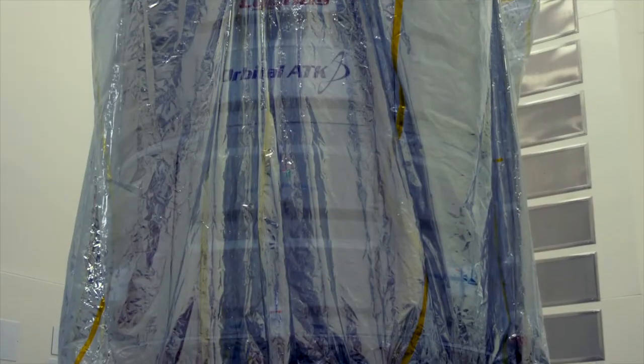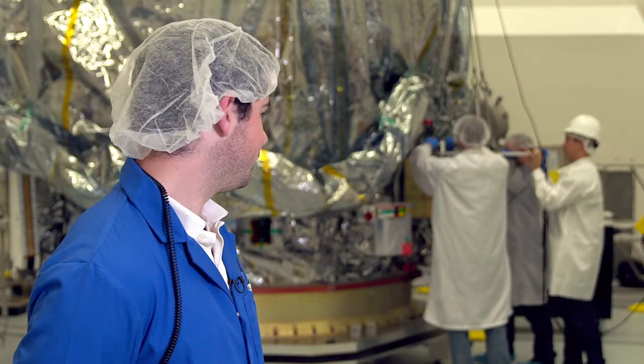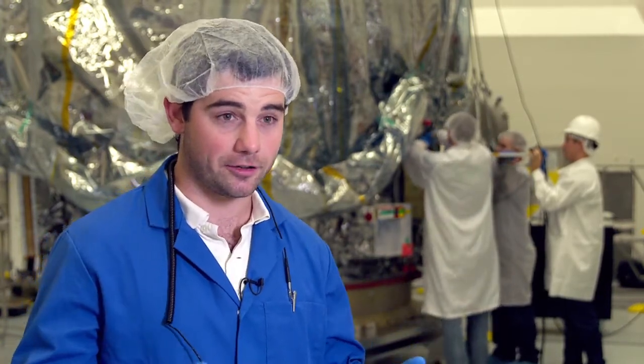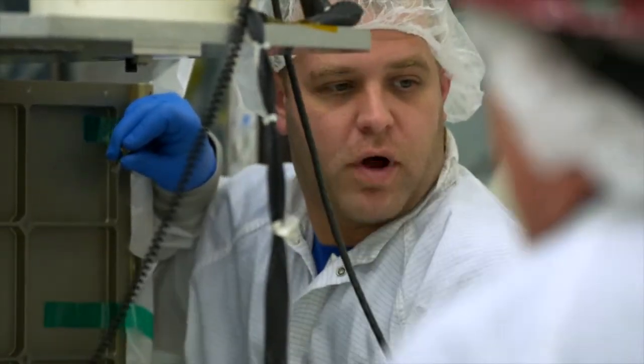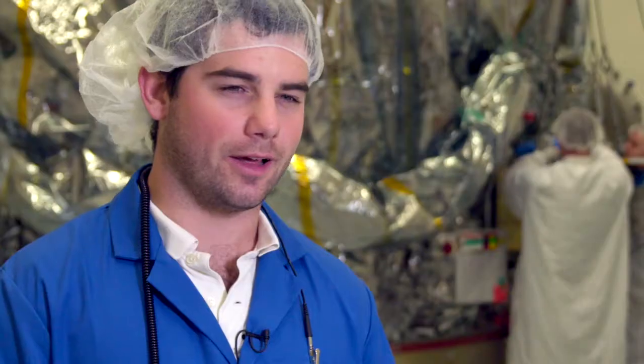This is OA-8. This is where we're going to find out if it's bolted to the spacecraft successfully or not. That thing weighs about 250 pounds total. That thing is going to stay there through launch, through operations, through everything. I think we're going to be alright.